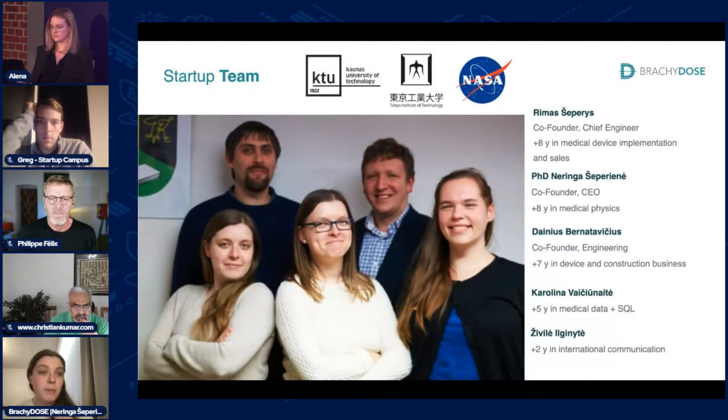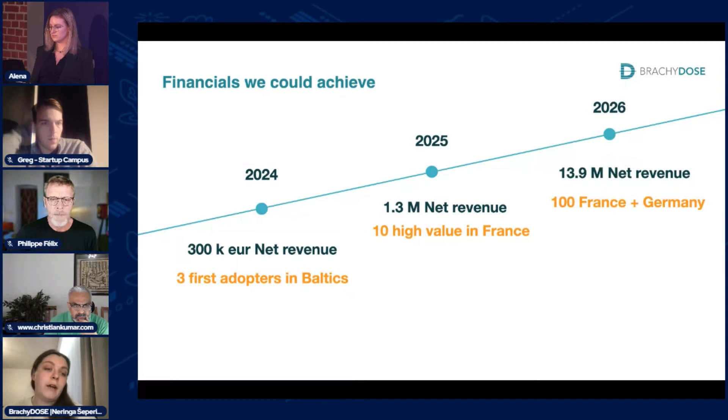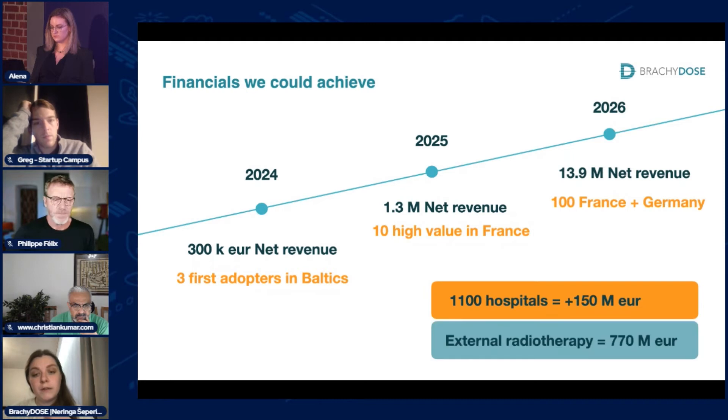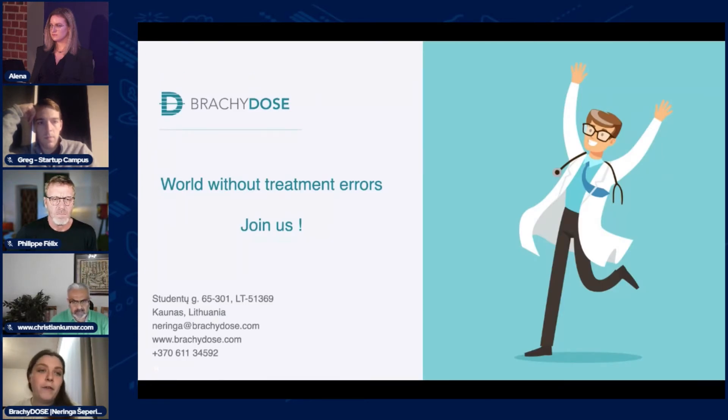Our team consists of medical device engineers and data specialists, backed by an international clinicians team and business development partners in France, the UK, Germany, and Estonia. In the upcoming year, we plan to get the CE marking and enter the Baltics market, then scale to France where we have our first adopters — a market with over 100 million in net revenue potential. Scaling to external radiotherapy could add an additional 700 million in net revenue annually. We are looking for 300,000 euros to complete regulatory approvals and strengthen our business development team. Brachydose's mission is to provide the best possible treatment for every patient in every hospital — join us and make an impact for 200 million cancer patients.